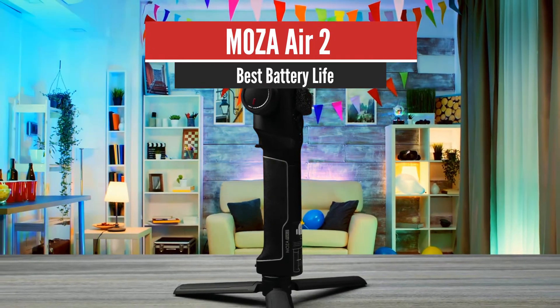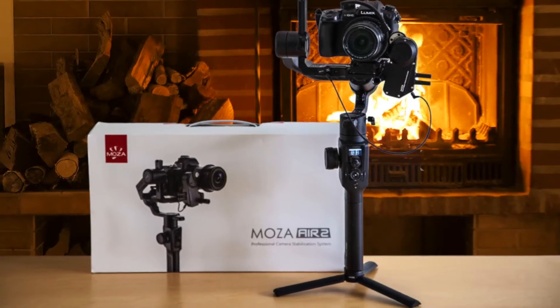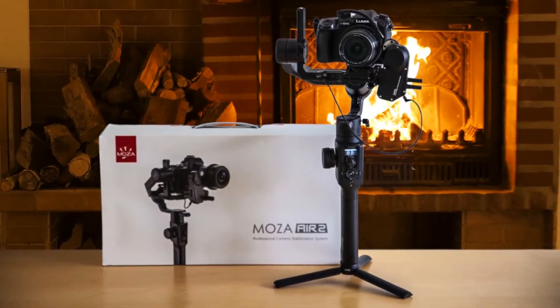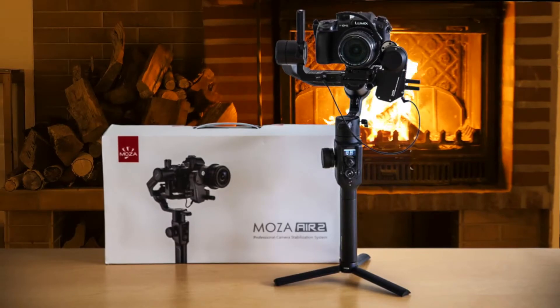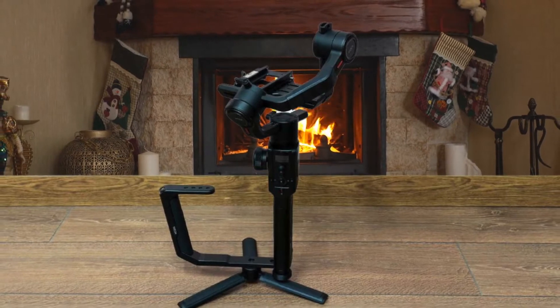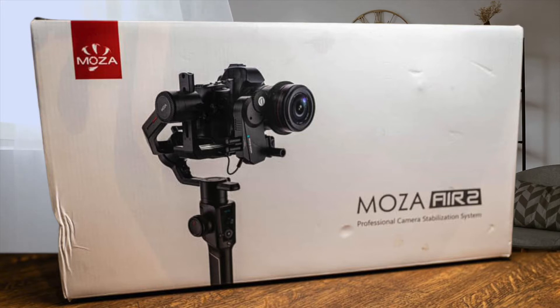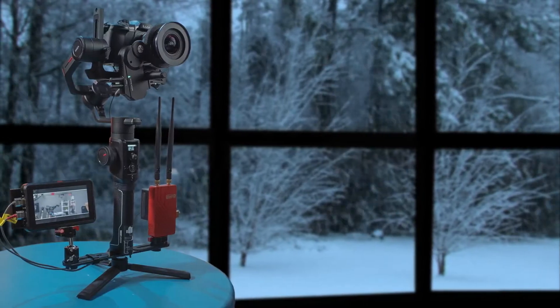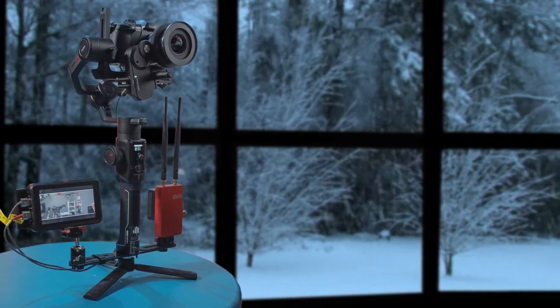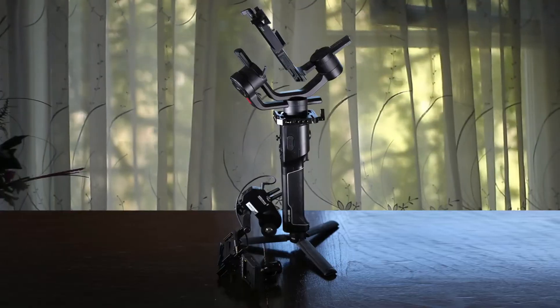Number 4: Moza Air 2 — Best Battery Life. The design of the Moza Air 2 is very reminiscent of any larger weight-capacity single-handed gimbal that's available. Unlike typical designs, the back support arm that connects the roll and tilt axis has been angled down so you can clearly see the back screen of your camera, and it also makes it a lot easier to access the controls on your camera if need be. The Air 2 features eight different operational modes, including single-axis and dual-axis modes such as pan-follow and pan-tilt-follow.